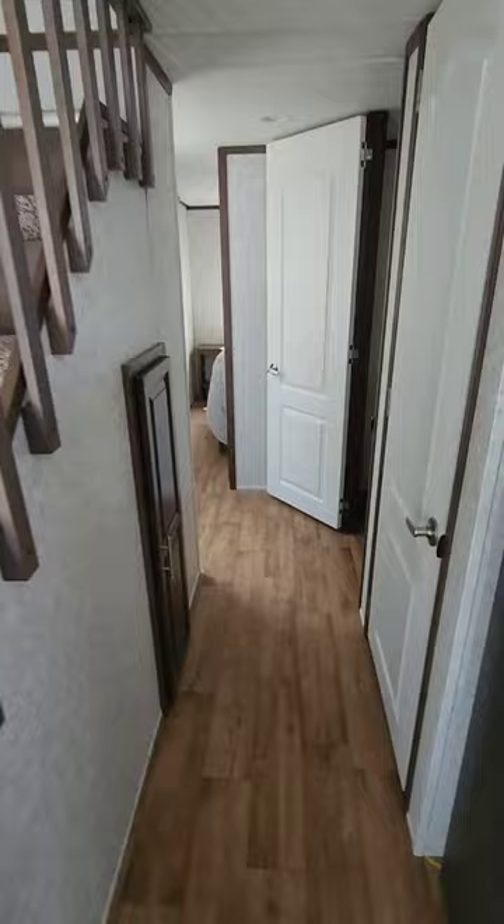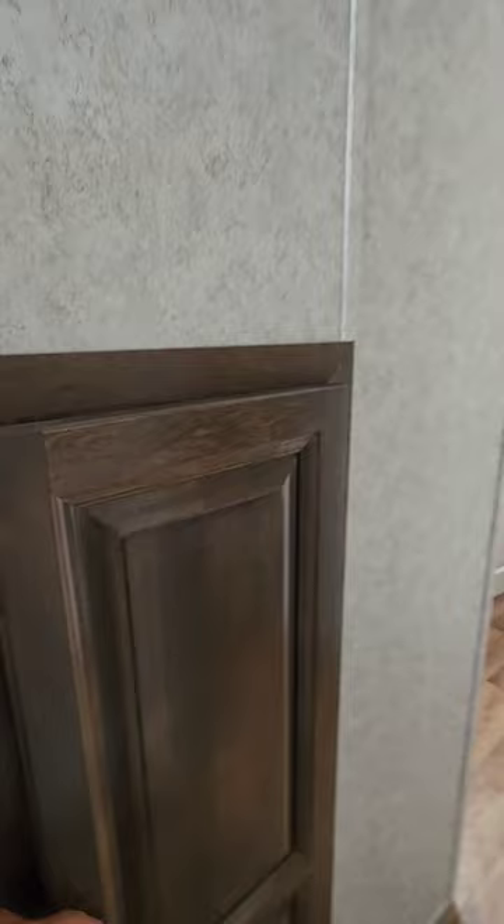Down the hallway, we have storage underneath the stairs along with the water heater. You also have storage here for your linens.